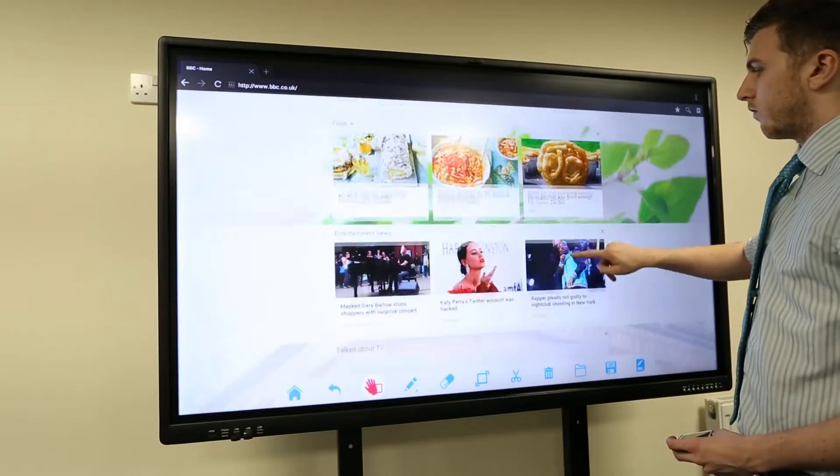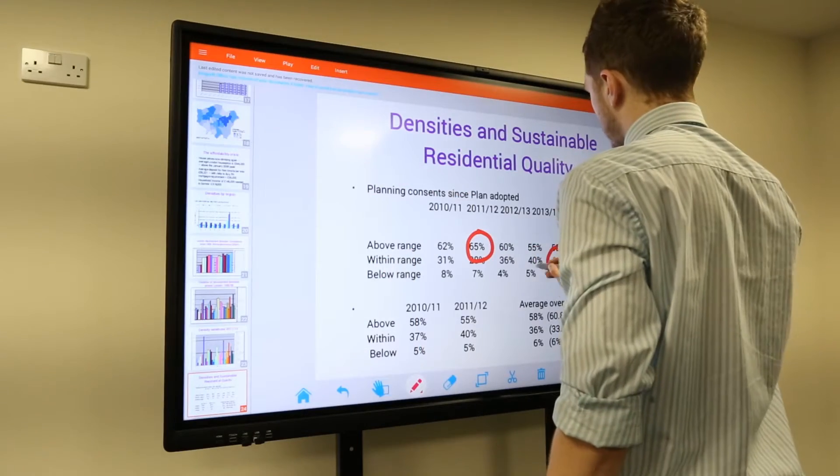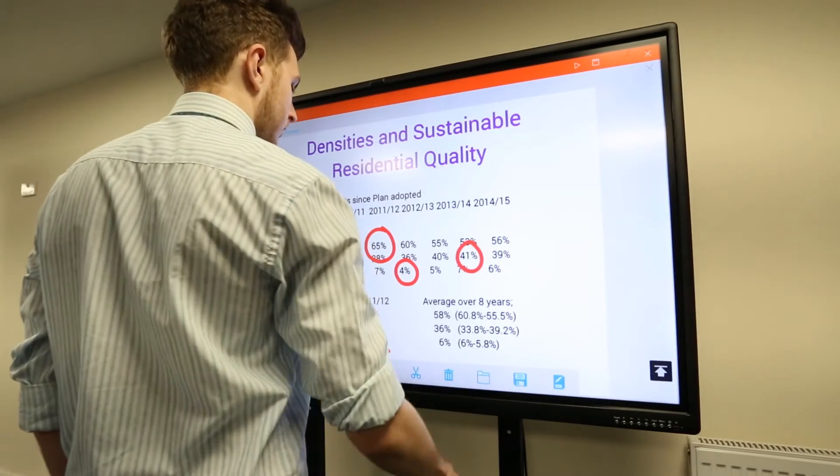Say goodbye to unproductive meetings as you take advantage of our meeting pad software. You can wirelessly share presentations, websites, spreadsheets, and images from the touchscreen to your smartphone, tablet, or PC.